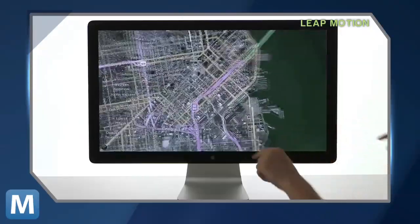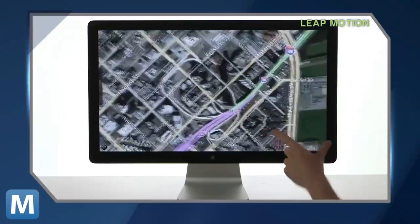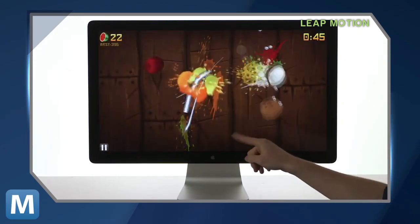A demo video shows a user navigating the web, maps, clouds of data points, and first-person shooters with ease, using nothing but their hands.